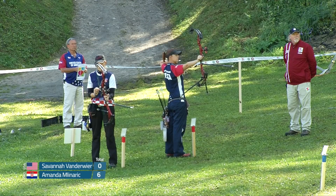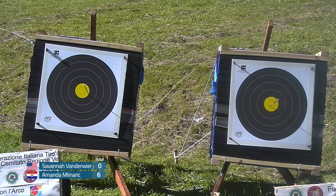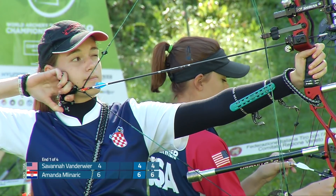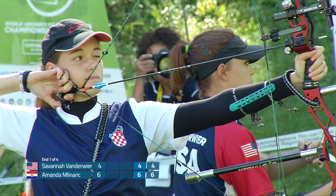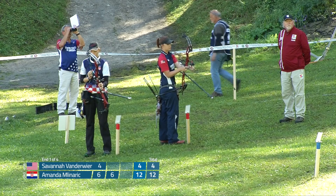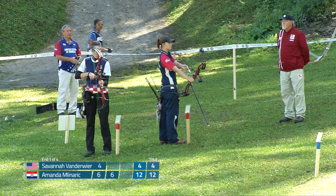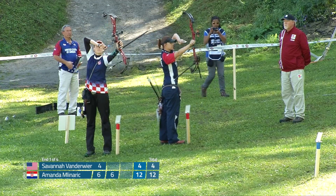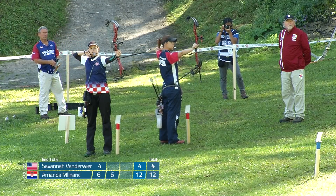First shot from the Croatian archer — that's a six, a great start. Nice follow through there, but just out of the four. Looks like she's shooting a Carter tension release. Another solid six, another great shot from the Croatian archer. You can use it as a tension release and also a thumb trigger. It looks like Savannah is shooting an HBC — a honey magic claw maybe.